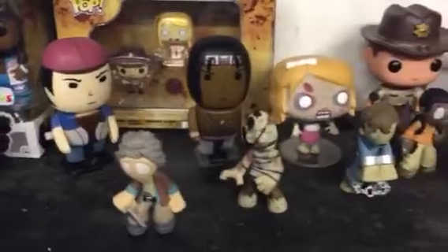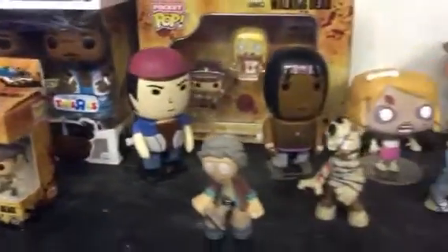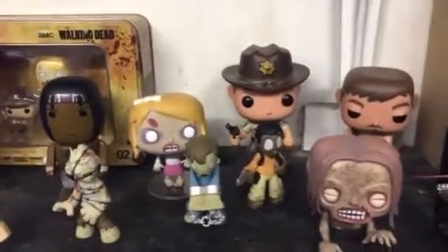This is all Walking Dead, and Beavis and Butthead. This is Daryl Dixon's motorcycle and some more Walking Dead figurines back here.